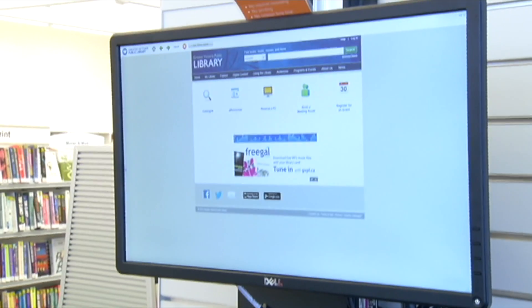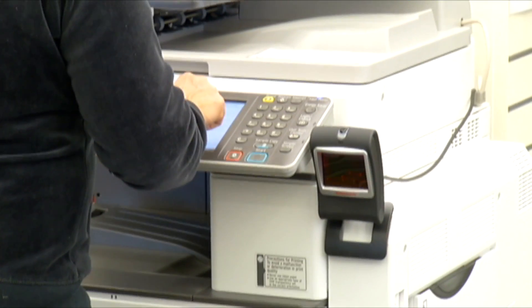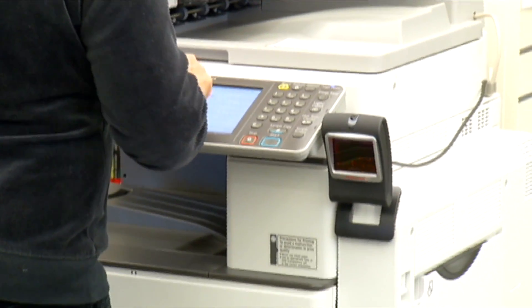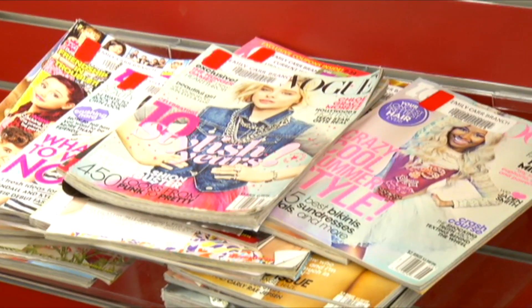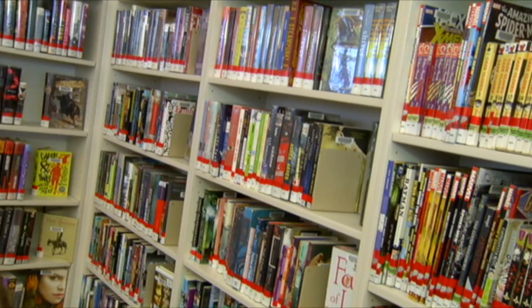We also have free Wi-Fi at the library, and if you need to do printing or photocopying, we have printers and photocopiers here for you to use. Adults beware — teens have their own section, fully equipped with magazines and computers.